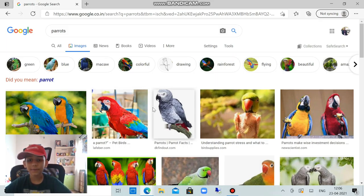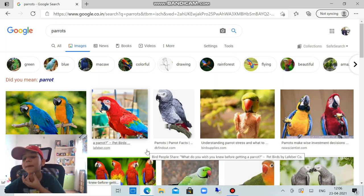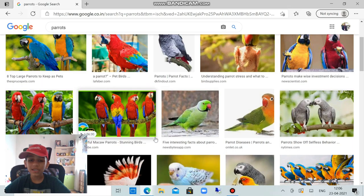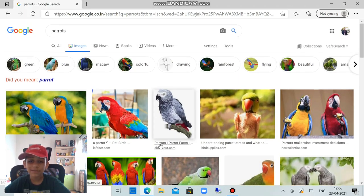Did you know a parrot can pass food from its claws to its beak? A parrot is very flexible, and it has a material at its mouth — when that material goes up it makes a sound, which means the parrot is sleepy. Only a few people keep parrots as pets because they can be pretty annoying.